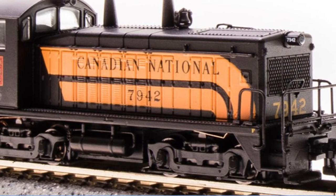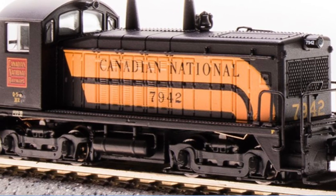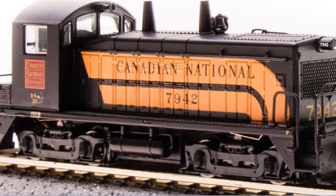However, north of the 49th parallel, railroads such as Canadian National used Nathan K3L horns on their NW2s.